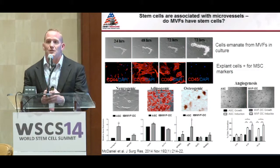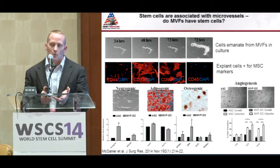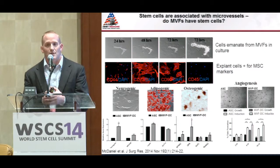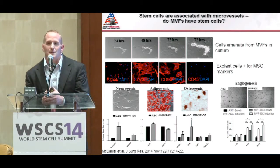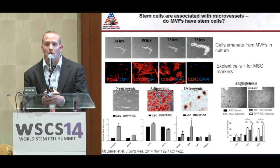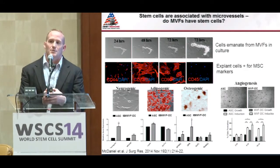Since this is a stem cell conference, I want to point out that stem cells are associated with microvessels, and we're working with microvessels in our microvascular fragments. We wanted to answer whether there are stem cells associated with them. We isolated our MVFs and seeded them on tissue culture plastic, and showed that cells emanating off the MVFs within just a few days were positive for classical MSC markers, and those cells had multi-differentiation potential — in some cases greater than that of adipose-derived stem cells. Could it be that another benefit of using MVFs is that you're delivering stem cells within their niche?